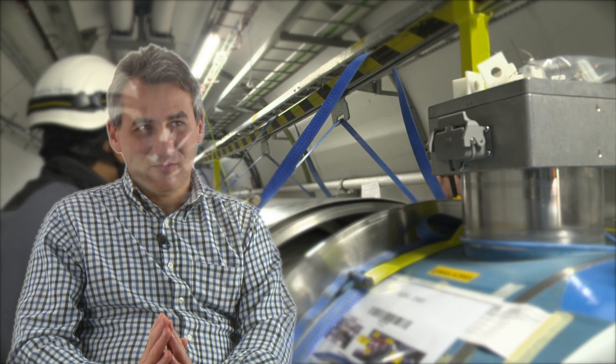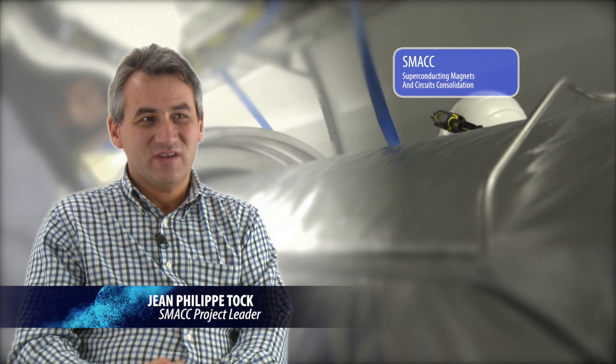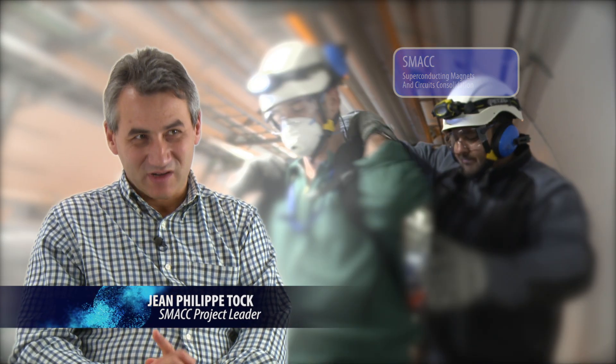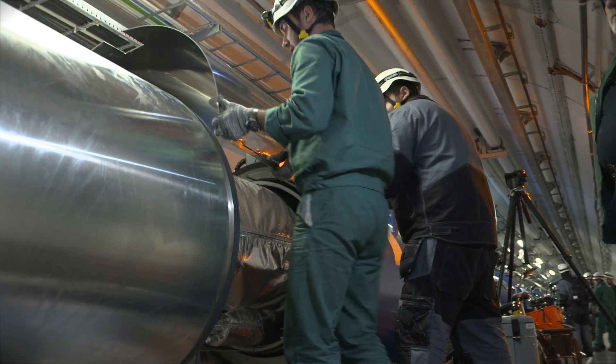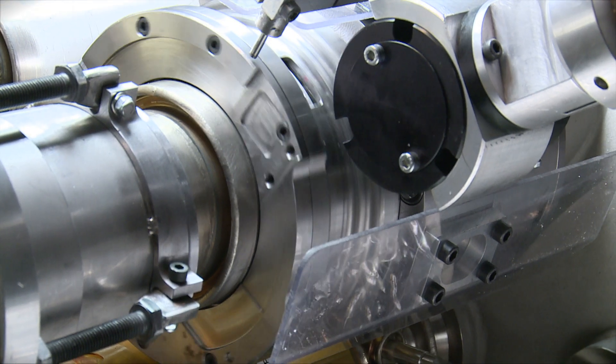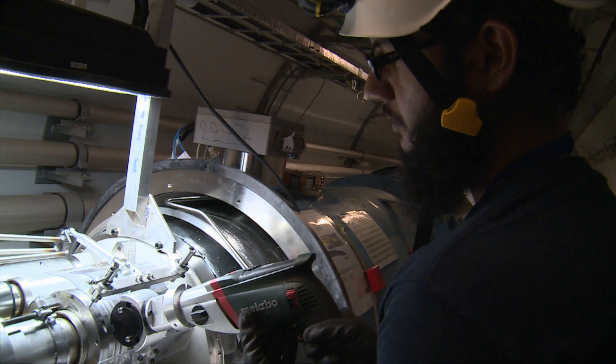In between magnets, there are 1,695 interconnections — that's the exact number. In between, we have 10,200 high-current splices, and about 30% of them have been redone, but all of them have been consolidated with a shunt and with an improved insulation system.